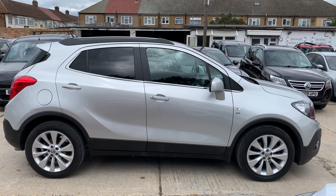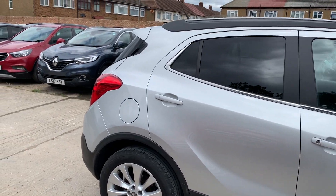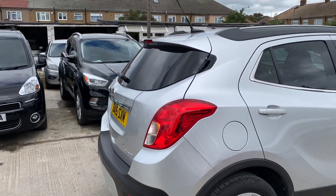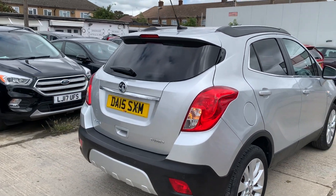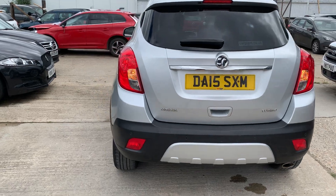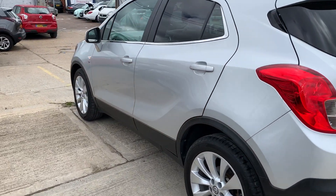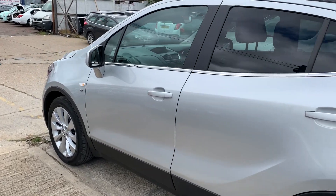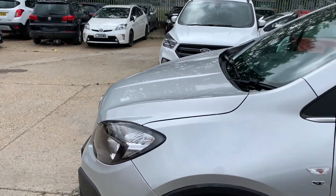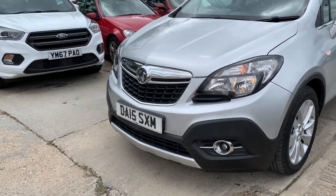A very quick review on this absolutely gorgeous Vauxhall Mokka, nice and clean 2015 in this gorgeous silver finish. Comes with privacy glass all across, as you can see, rear fog lamps, parking sensors, nice clean alloys, and nice deep treads on the tires as you can see in the pictures. It has got automatic seats and heated seats, of course, and comes with front fog lamps and front parking sensors.